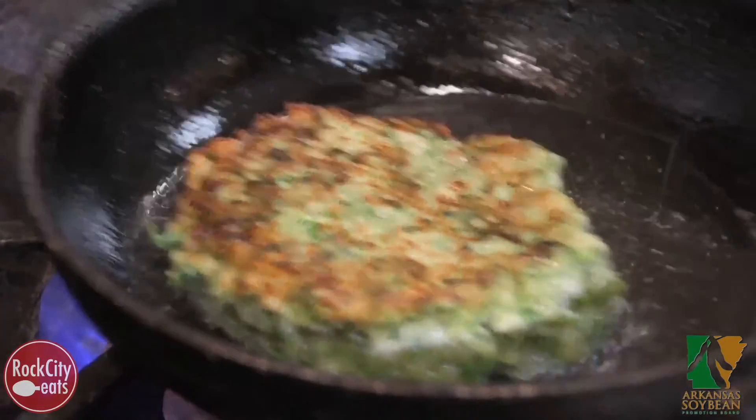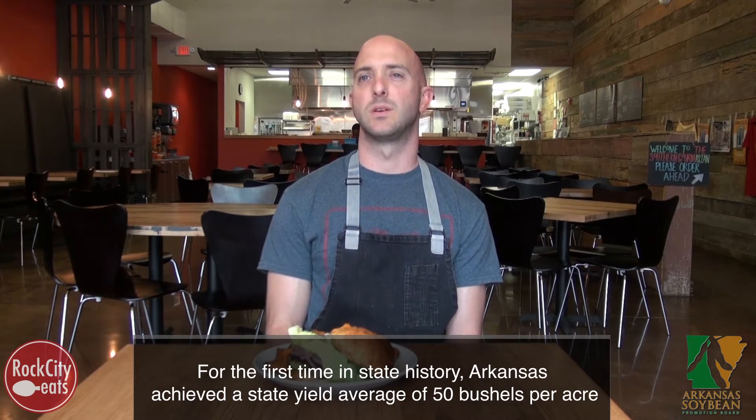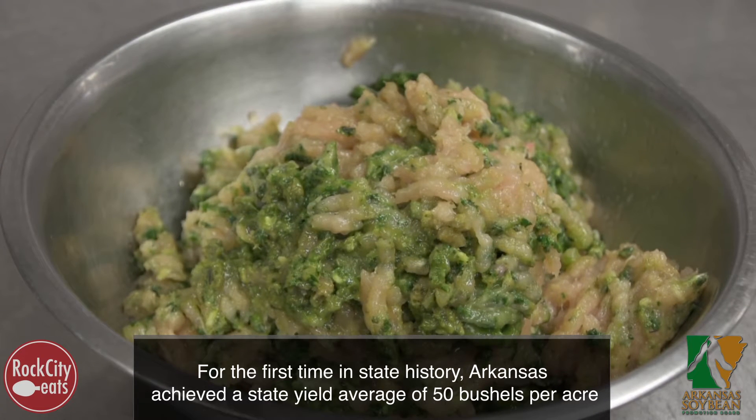It's got Thai basil, pickled red onions, curry, green curry, galangal ginger — lots of good base Thai flavors.